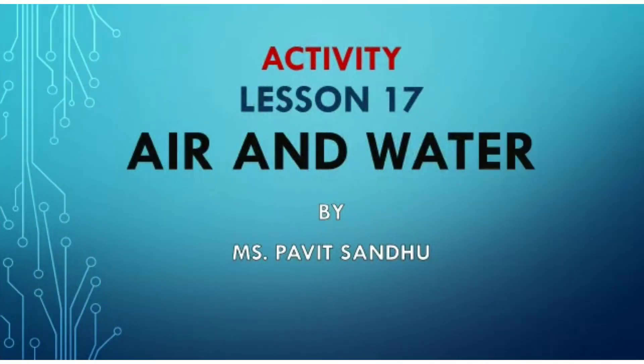A very good morning, dear children. Welcome to our YouTube channel, Academia Ambala. Hope you all are doing good and keeping safe.